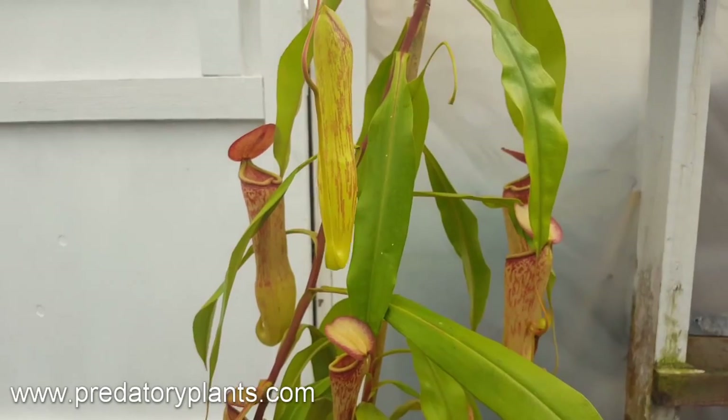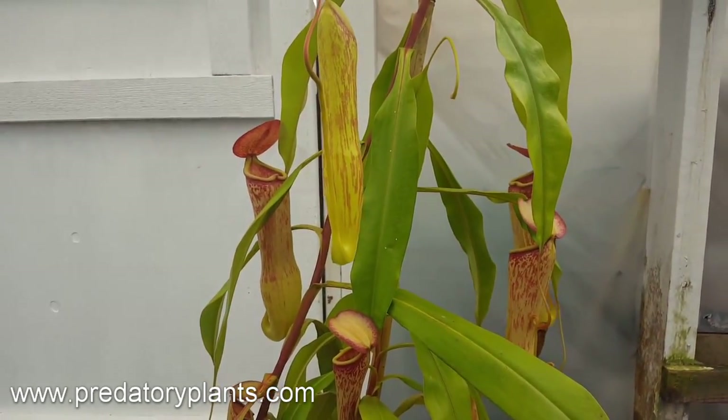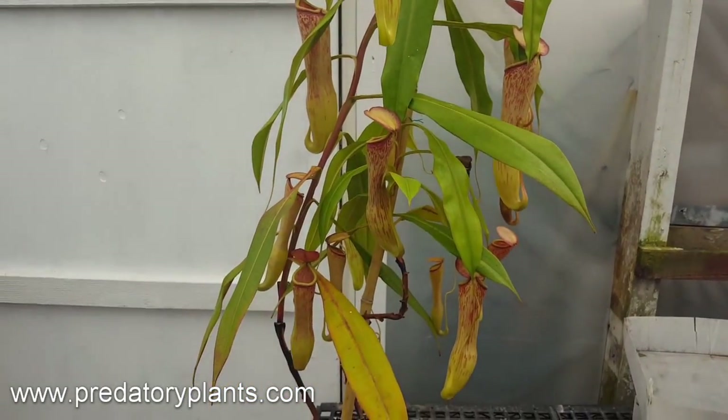I'm a huge fan of it. That's all — this is Predatory Plants, Josh Brown, with another Species Spotlight. Don't forget to subscribe and take a look at our channel for the other videos we highlight. Thanks a lot.